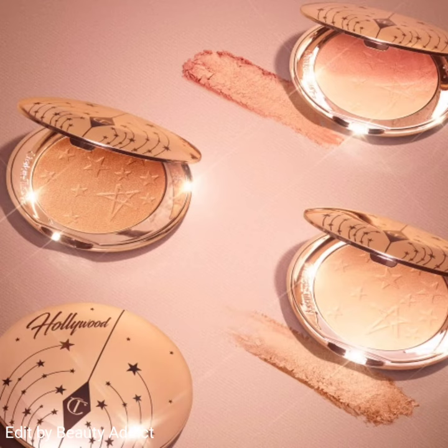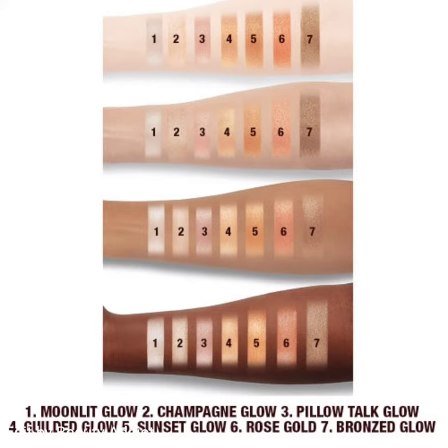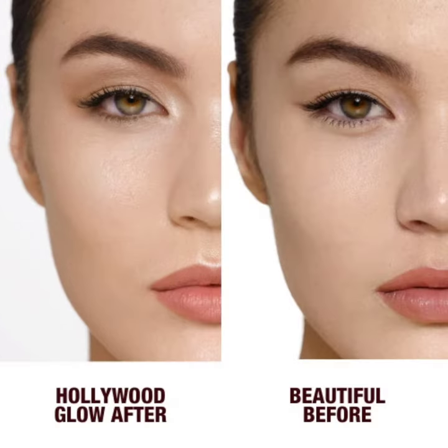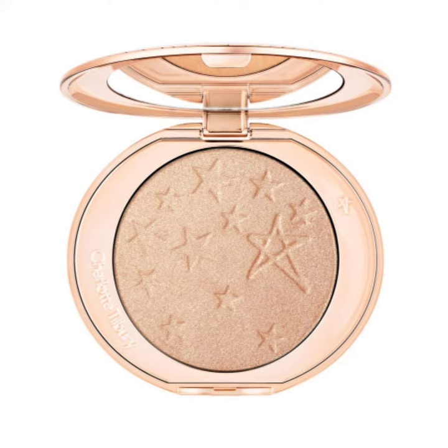Hello friends, welcome to my YouTube channel. Today's video is about the new Hollywood Glow Glide Face Architect Highlighter by Charlotte Tilbury. This is a rich pigment pay-off pressed powder with the skin-gliding satin texture of a liquid highlighter. It brightens, lifts, and sculpts the look of your skin without creasing, caking,